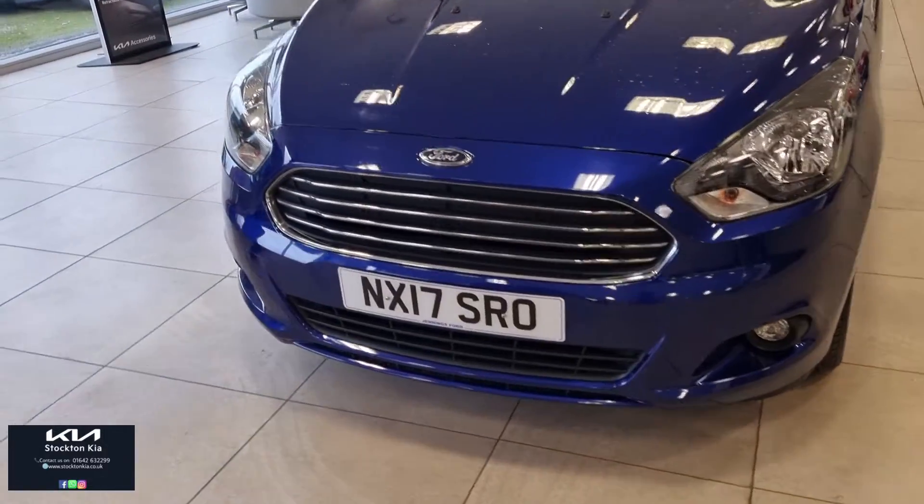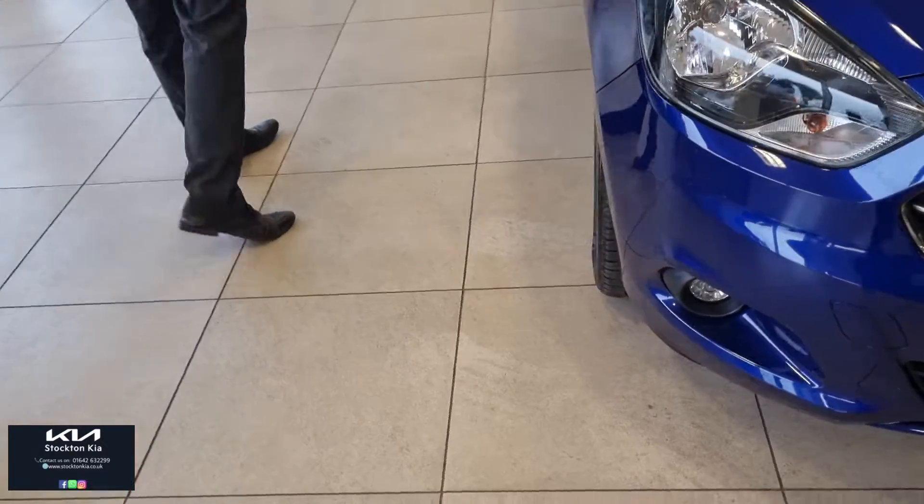It's a 2017 model, nice and spacious. Got the lovely 5-spoke 15-inch alloy wheels.